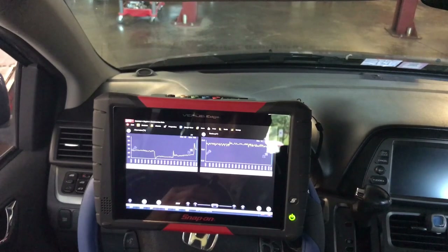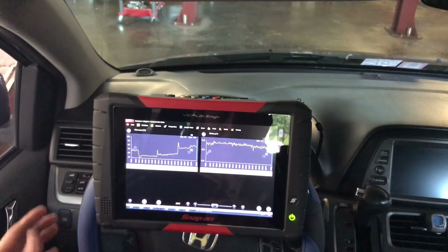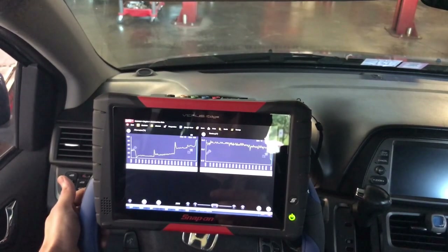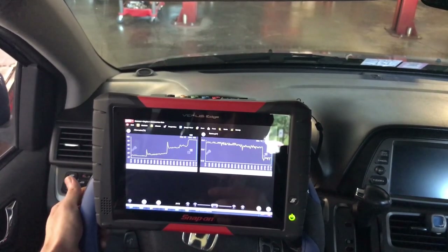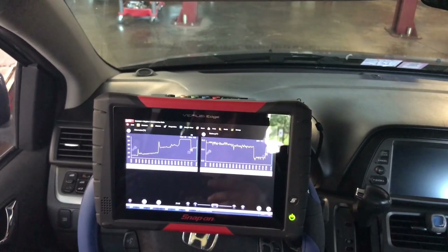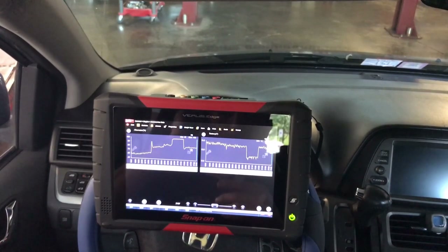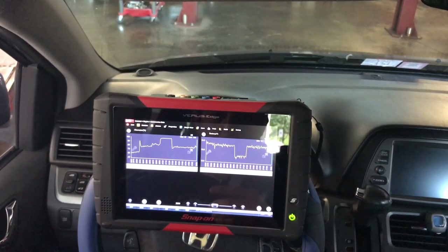Now the fans come on — not such a big spike. Applying the brake and high beams, you can see the voltage drops immediately and the alternator goes to 100%. I need to check the draw on those fans, but this is definitely guiding me to the alternator. That 100% is definitely not supposed to be happening.